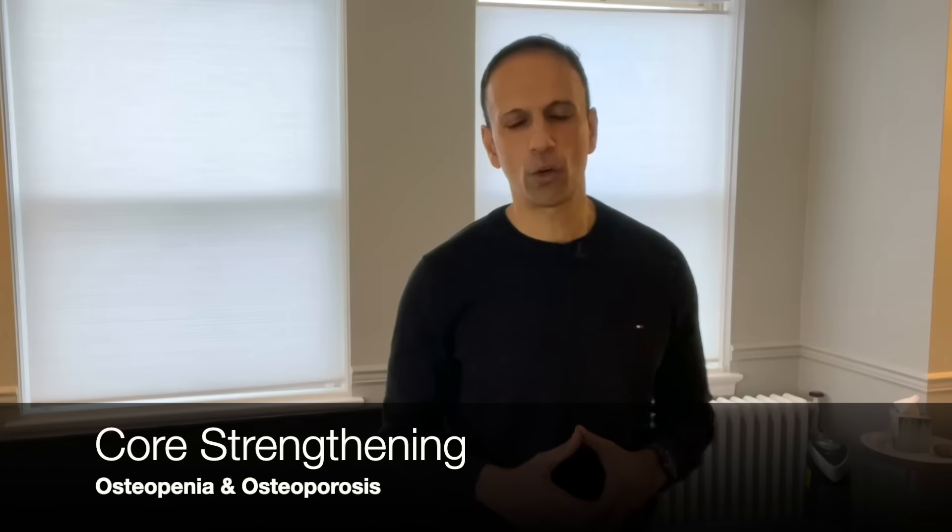In this video, I'm going to talk specifically about core strengthening for osteopenia and osteoporosis. Hey everyone, welcome to the channel. I'm Ed Dubu, a physical therapist out of Integrated Physical Therapy in now snowy Bellingham, Washington.